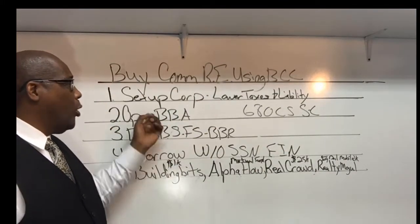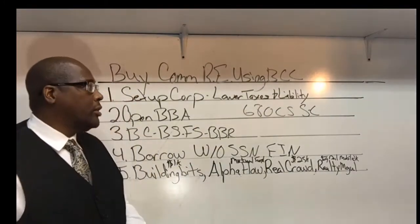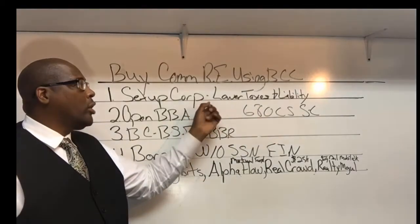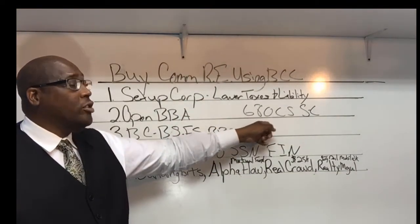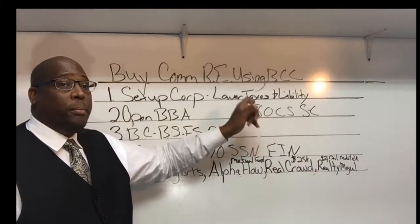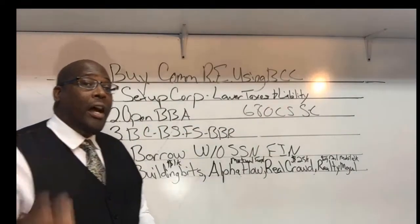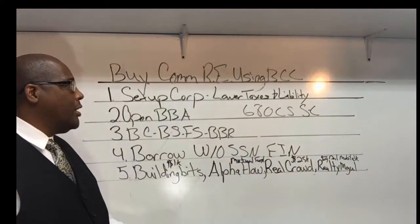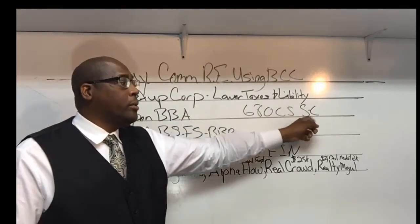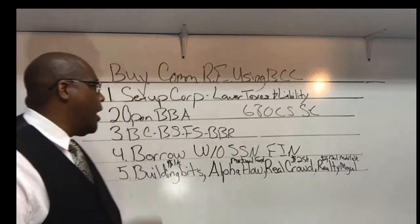Number two: once you set up that corporation, you're going to open up your business bank account. Usually when you open up the business bank account, they do two things — they're going to pull your personal credit and they're going to see if you qualify for a business credit card. They typically want to see at least a 680 credit score with no recent collections. However, if you don't qualify, you can loan money to your corporation into the business bank account and get a secured business credit card, because you can utilize and leverage it the same way.